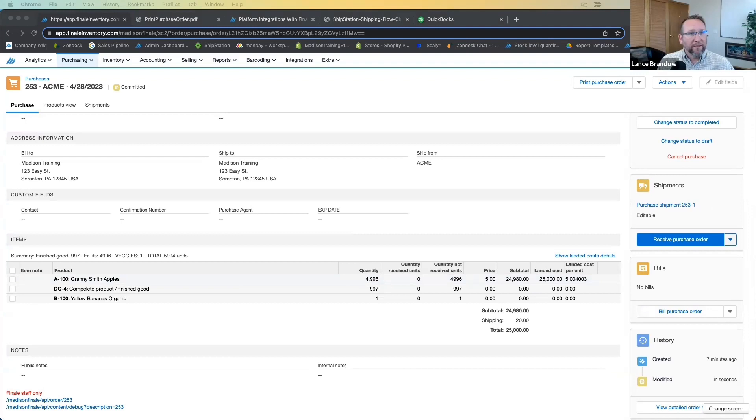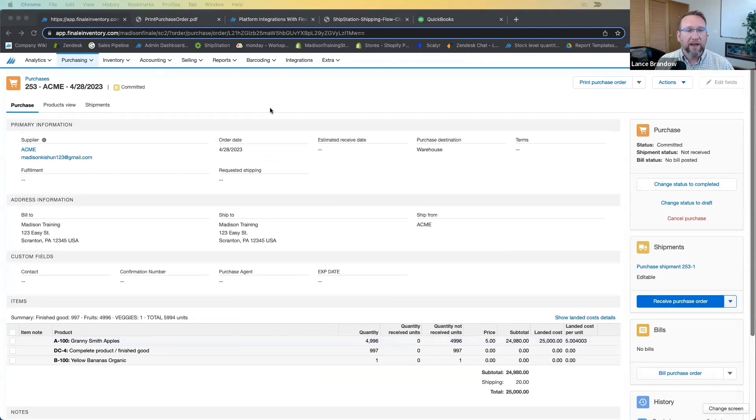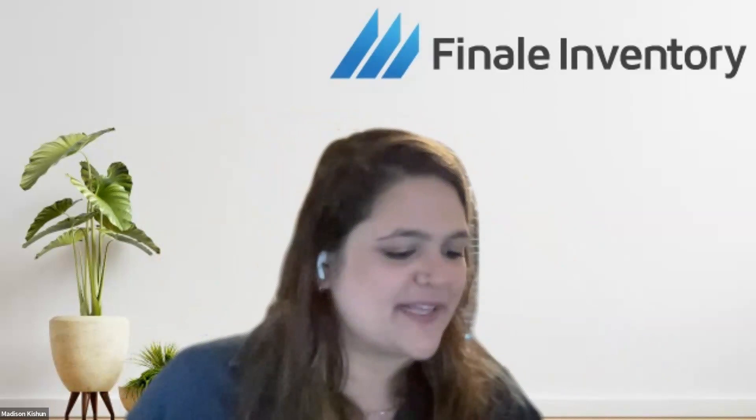That covers the full workflow in Finale. A deeper dive video is available, and you can click the link to schedule a live demo with Madison or the Brando Consulting team. If Finale seems like a good fit, don't hesitate to reach out with questions. Please subscribe, leave questions in the comments, and like the video if it was helpful.